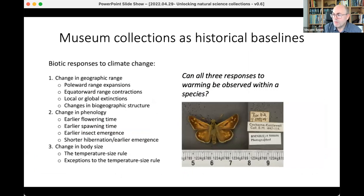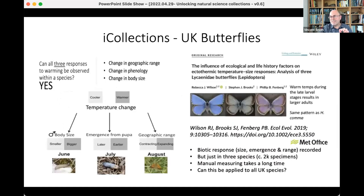Probably one of the biggest uses of natural science collections is for historical baselines. You can see biotic responses, particularly to climate change, when you have a long series of specimens collected over time. Our butterfly collections have been really well used in this regard — you can see things like changes in geographic range, changes in phenology such as early flowering times and earlier insect emergence, and changes in body size.